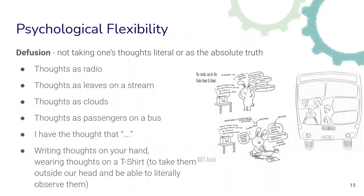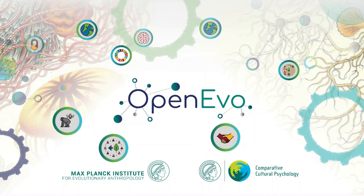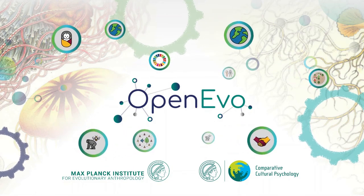In the next videos, we will explore some other concepts that make up psychological flexibility, especially mindfulness and values. See you in the next videos.